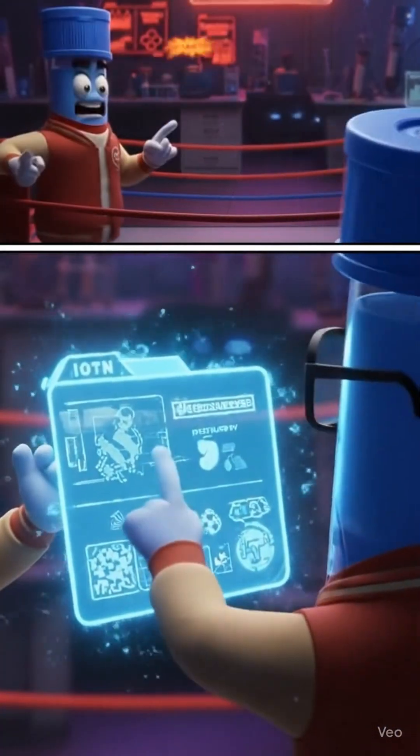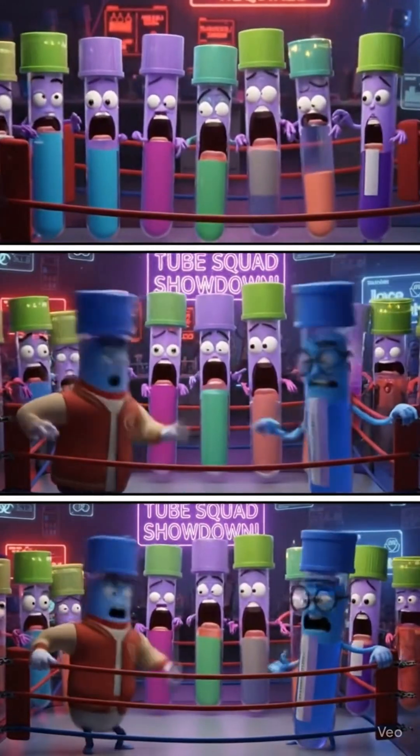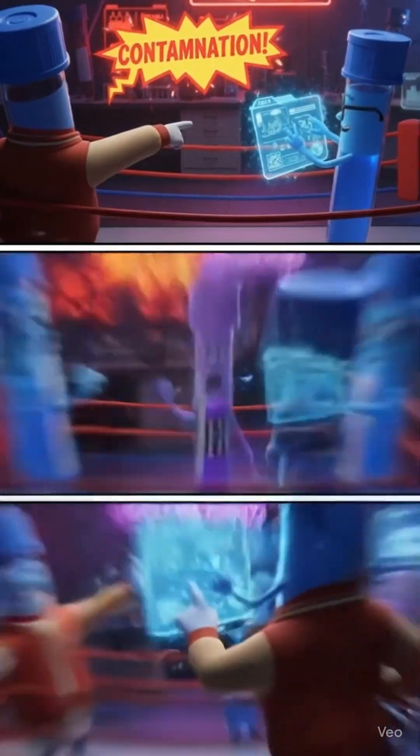Contamination. And now they're arguing about who comes first. Again. Max swears he's the OG. Ion's quoting CLSI guidelines.